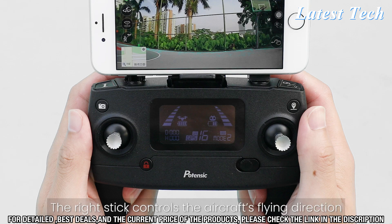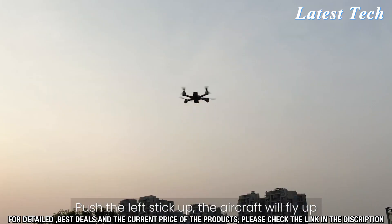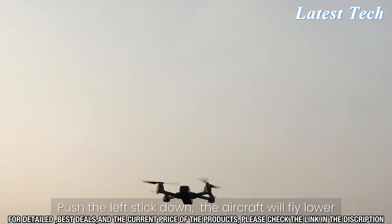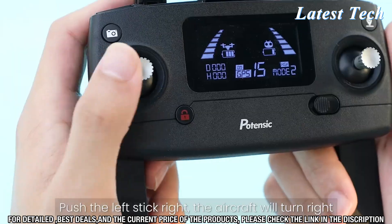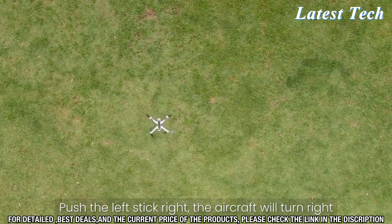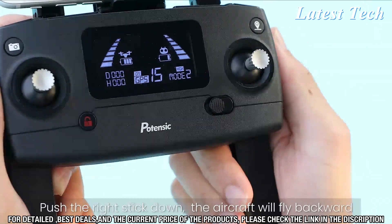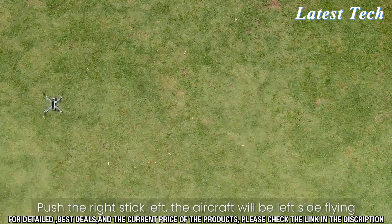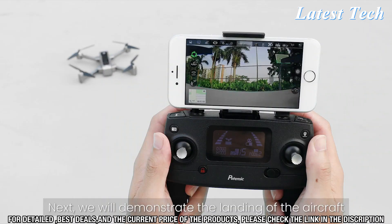Additionally, the drone has an advanced GPS system that allows it to fly autonomously, giving you the ability to capture amazing aerial shots with ease. The Potencek D88 is equipped with a 1080p HD camera capable of capturing stunning images and videos. It has a range of up to 1,000 meters and a battery life of up to 20 minutes.